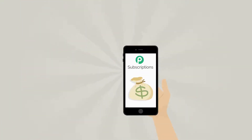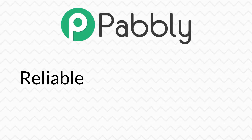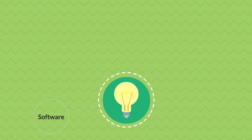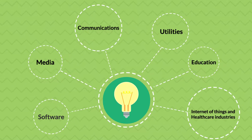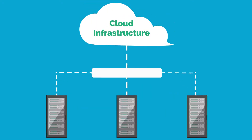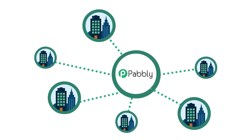Pabli Subscriptions allows you to integrate seamlessly with payment gateways like PayPal and Stripe. Pabli is not only reliable but easy to use, which makes it the prime solution for software, media, communications, utilities, education, Internet of Things, and healthcare industries, for all sorts of cloud infrastructures and for many, many more companies and business niches.